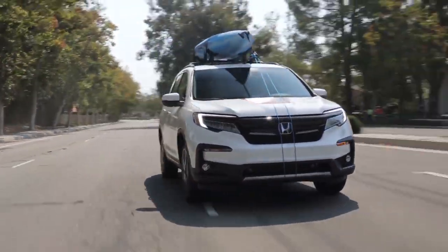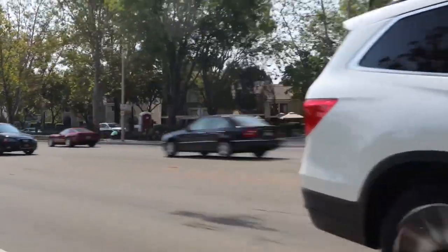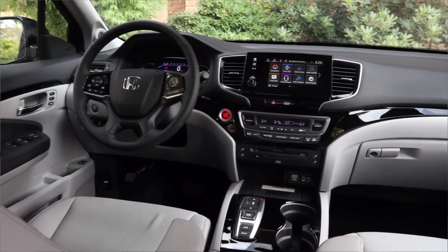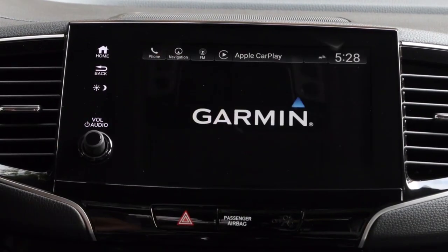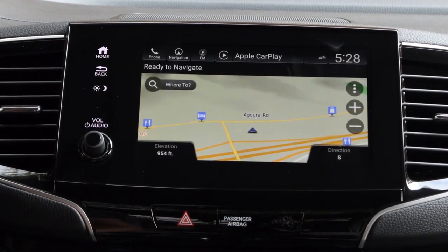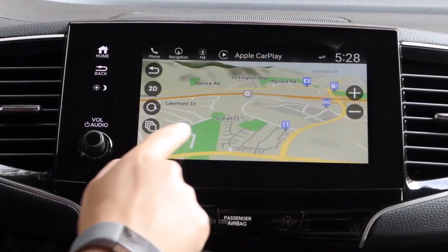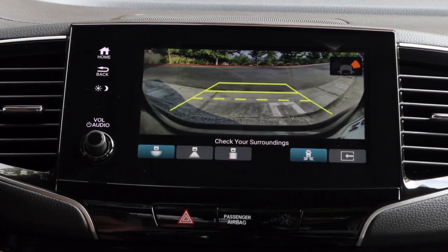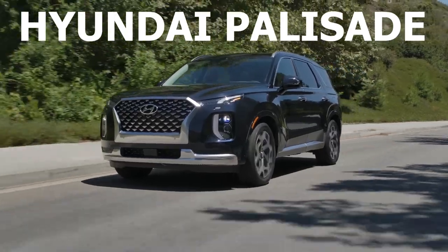The only things that really hold it back are that the Pilot is feeling a little dated from being on the market without major updates, and it is missing some of the latest features and technology. The touchscreen infotainment system looks pretty ancient and can be a bit unresponsive, although its saving grace is that it does come with Apple CarPlay and Android Auto. If you want an SUV that feels more up to date with features that are going to wow you, then check out SUV number three: the Hyundai Palisade.